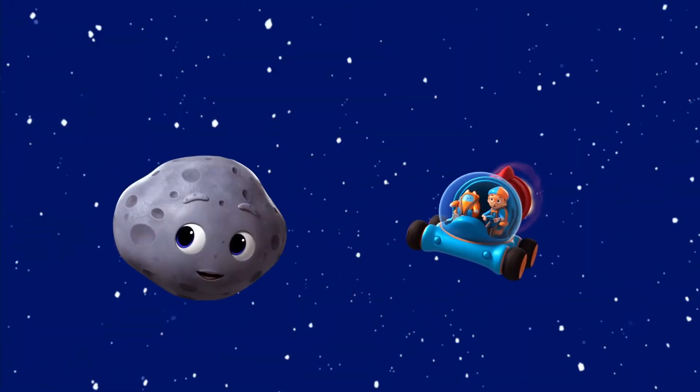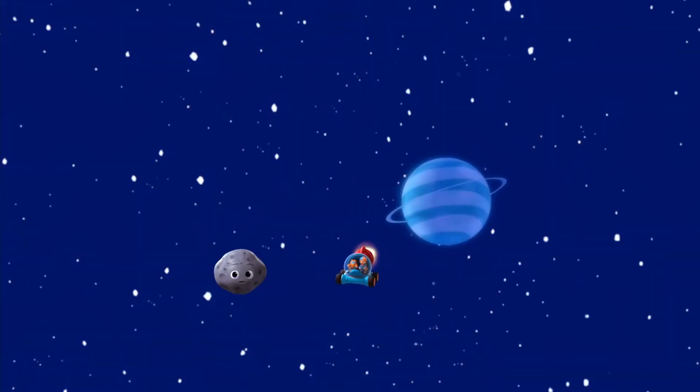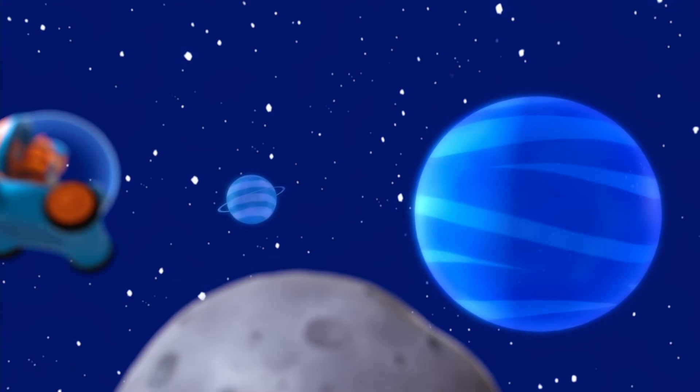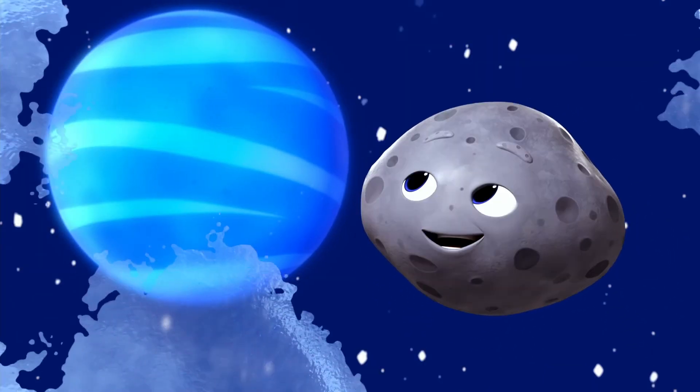On your left is Uranus, billions of miles from the sun — pretty cold. Now let's hear it for the furthest, windiest, and coldest planet: Neptune!